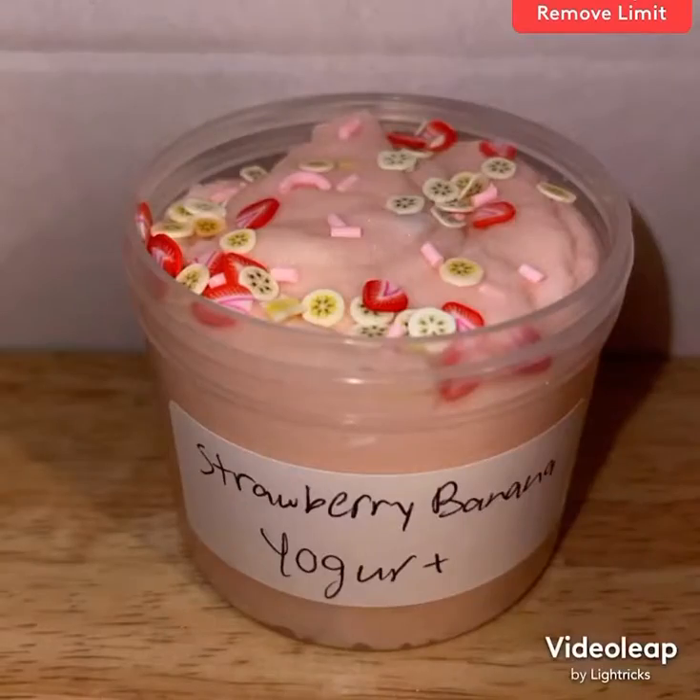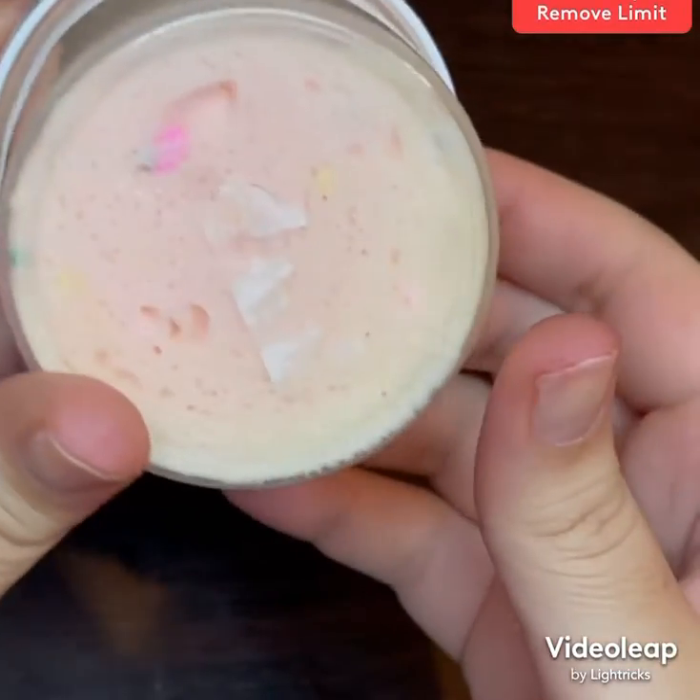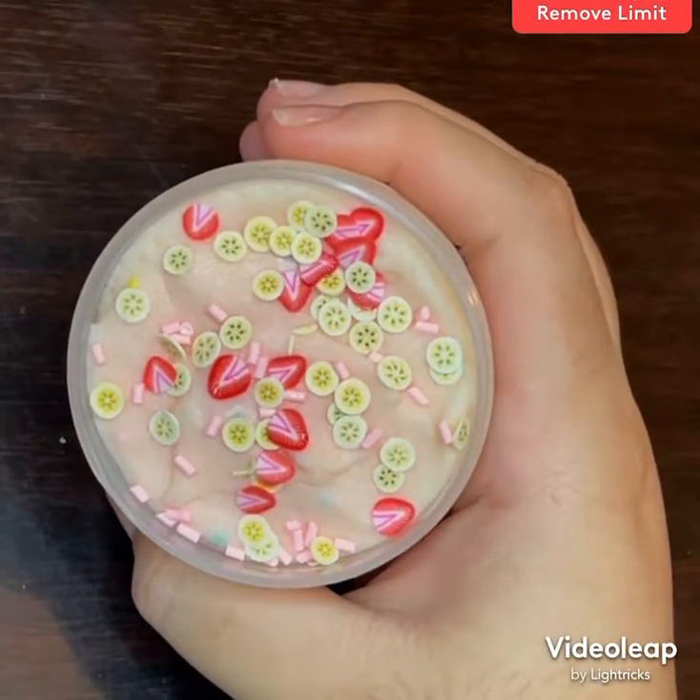Another one of my favorite scents for slime is a mix of strawberry and banana. This one is called strawberry and banana yogurt, and it's topped with pink sprinkles and strawberry and banana fimo slices.